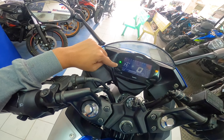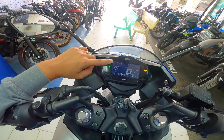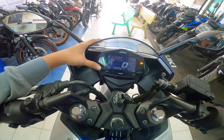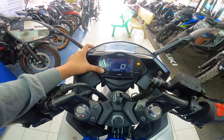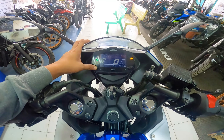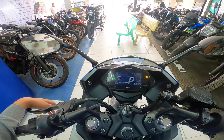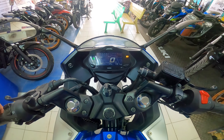Meron kayong makikita dito na check engine indicator — pag once umilaw ito, ipacheck na yung inyong engine baka may problema. Meron din siyang dalawang buttons — select at adjust. I-check natin: meron siyang Trip A, Trip B, at odometer reading. Napansin ko lang, wala siyang voltmeter. Para sa akin, napaka-importante kasi pag may motor kang ganito na walang kick start, napaka-importante na meron din siyang voltmeter.